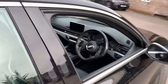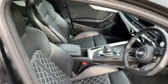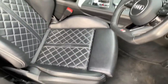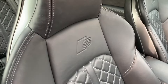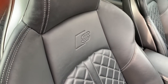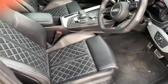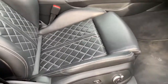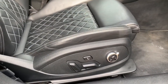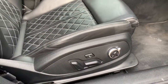We've also got rear climate control in the centre here as well as a 12-volt socket. Moving to the front — cross-stitch with lovely sports seats, with the S-line S logo embossed as well. The front seats are rather special, benefiting from not only being electrically adjustable and heated, but they also have a massaging function which I'll show you in just a bit.